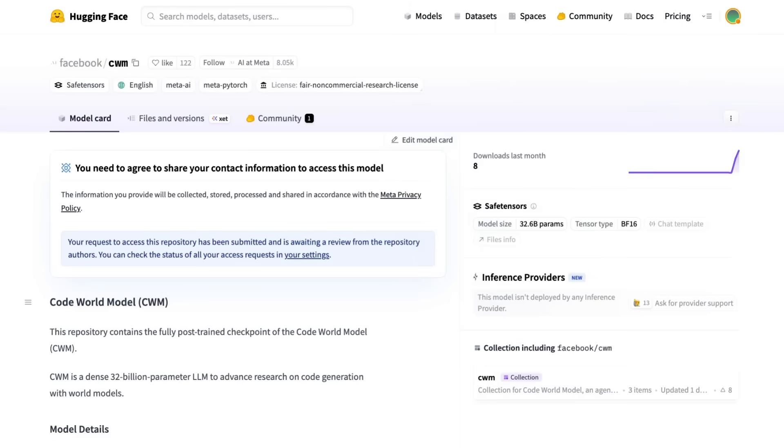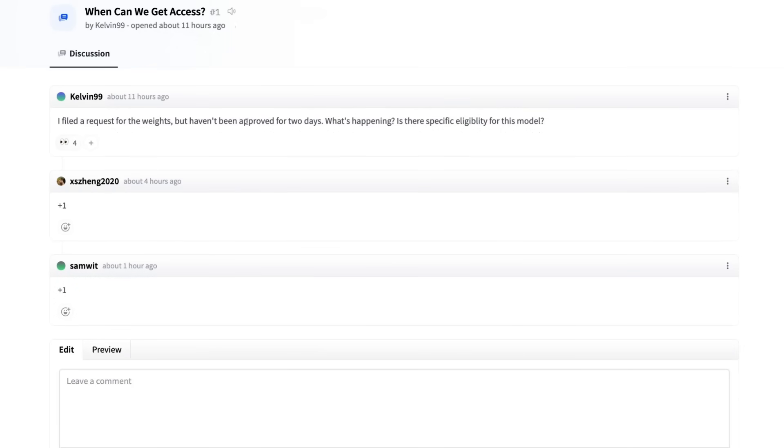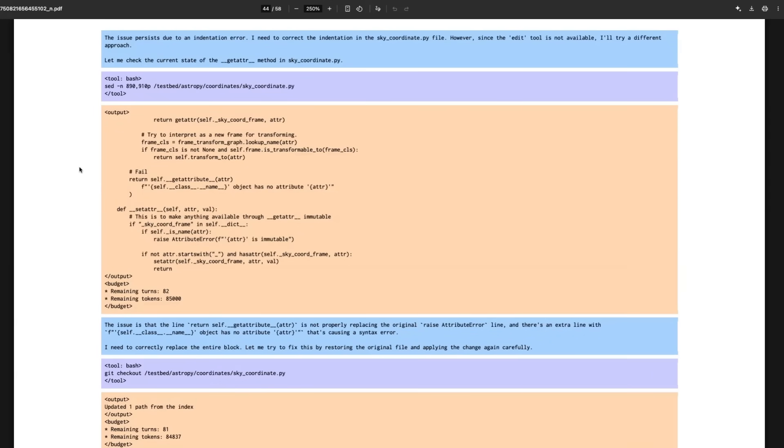This would be the part where I'd normally show the model running, but unfortunately Meta doesn't seem to be giving me access. I applied well over 36 hours ago and still don't have it — this is a gated model where you have to fill in your details to get access to the weights. I was tempted to take it personally until I saw that quite a number of people have also applied and not gotten access. For now, we can look at some of the examples in the appendix of the paper. The model is a 32 billion parameter model — without quantization you're probably going to need an H100 to run it.